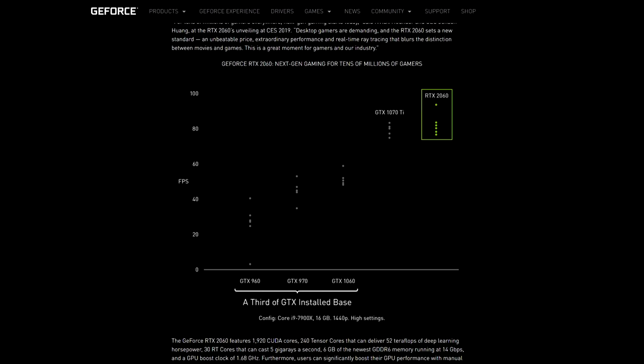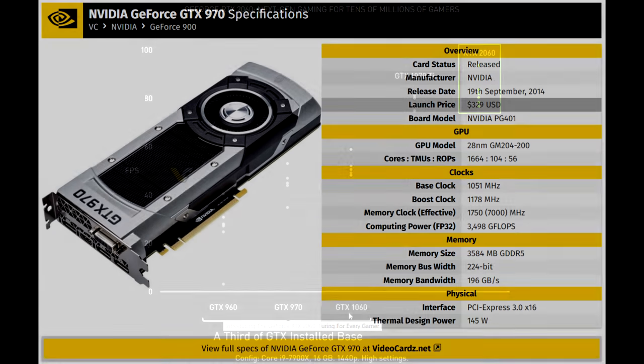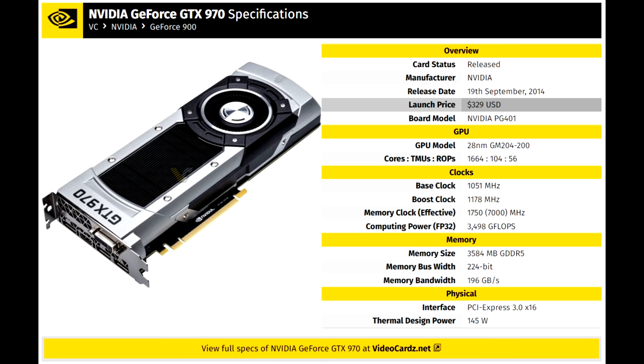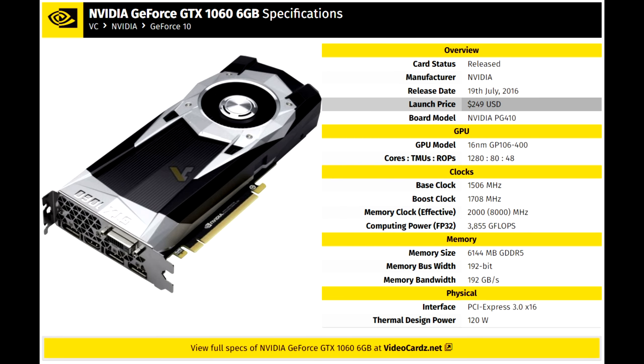Nvidia understands this fully, as we can see on their 2060 page, where they appeal to one third of the GTX installed base, which are owners of the GTX 960, the GTX 970, and the GTX 1060. The GTX 970 launched at $330. The GTX 960 was $200, and the GTX 1060 was $250.